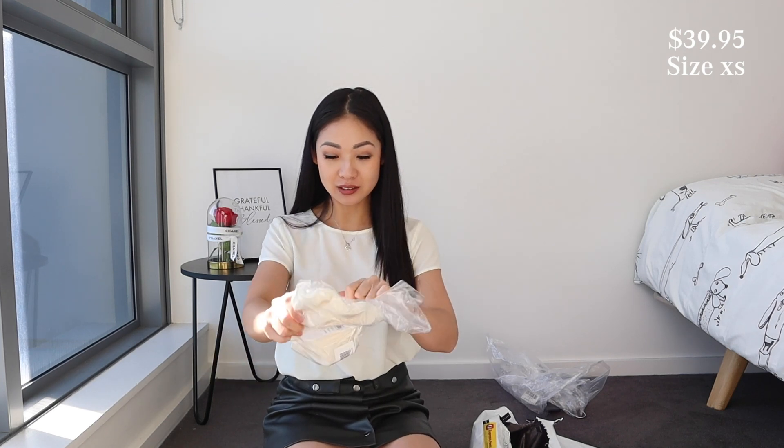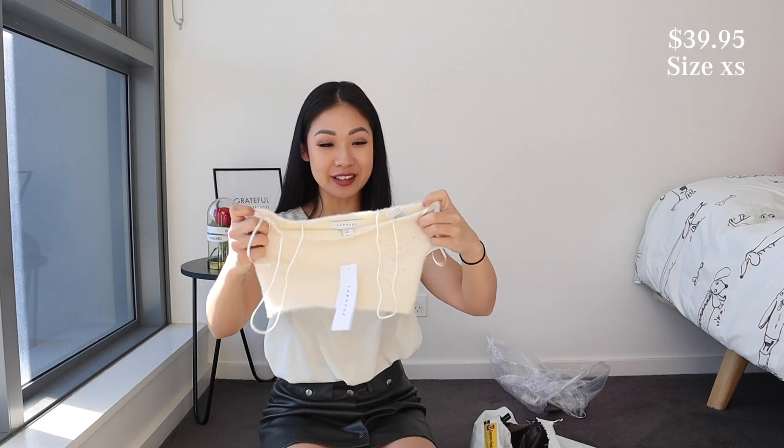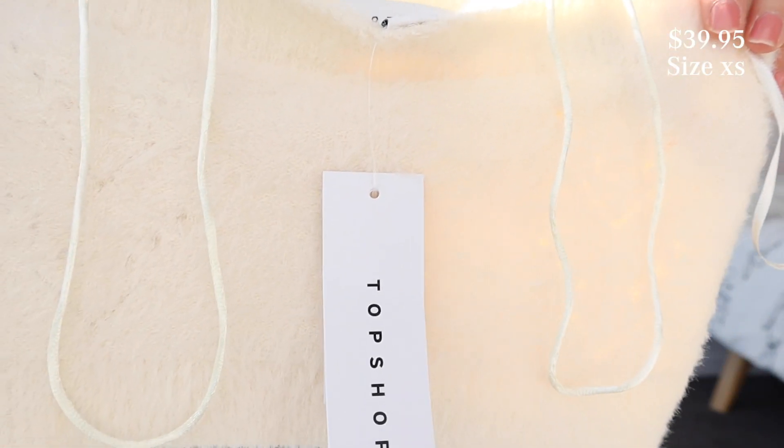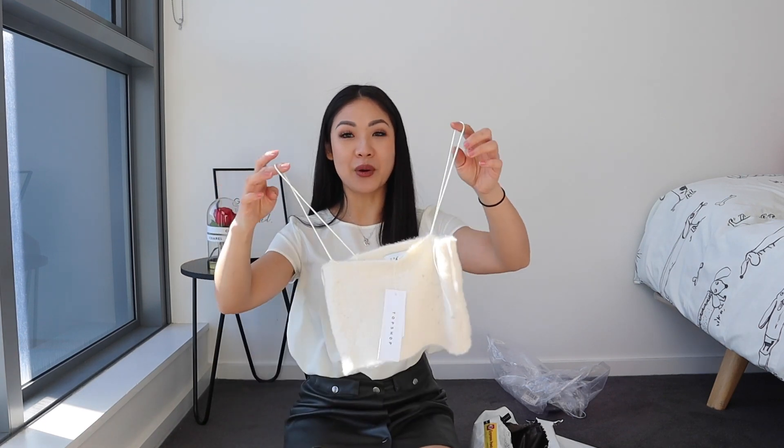The next top I purchased is also a white top, but this one is like a singlet top. It's super fluffy — look how cute it is. It's so fluffy. This is in a size extra small and it's just like a square neck top.